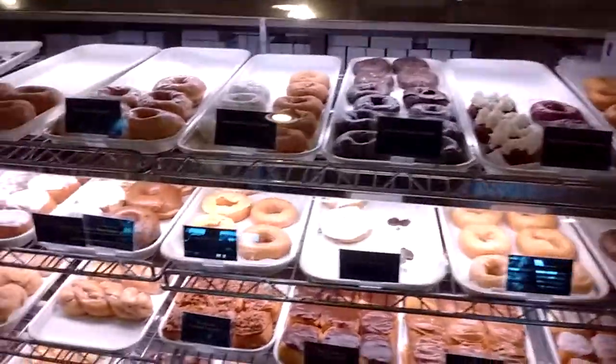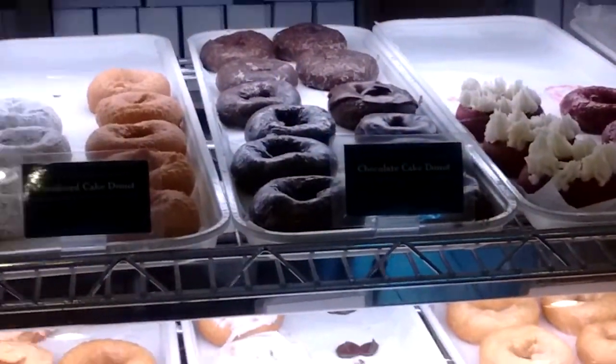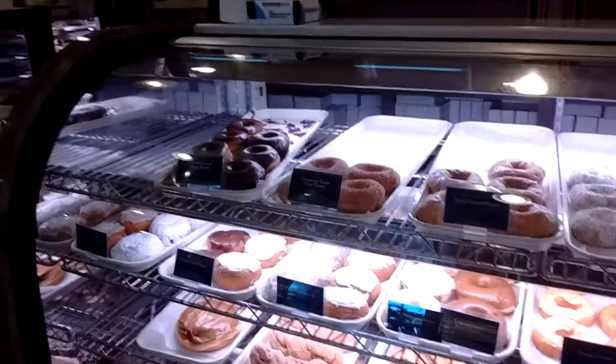Now we've got the donuts. What have you had here? I'm not sure what's good — I've been here many times. I couldn't really recommend, but I've had a kind of big bacon caramel one.